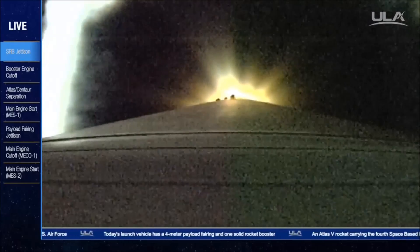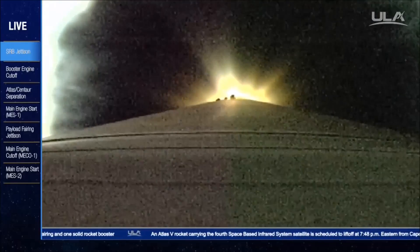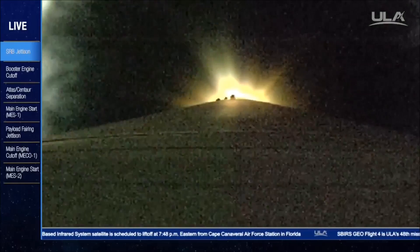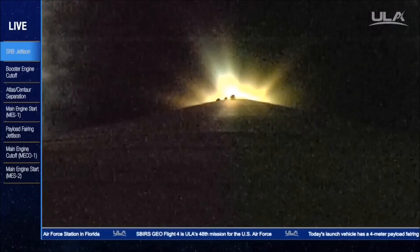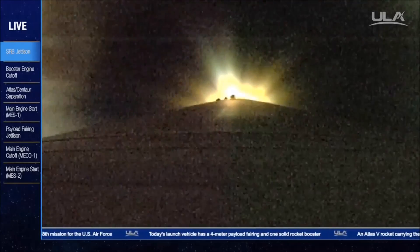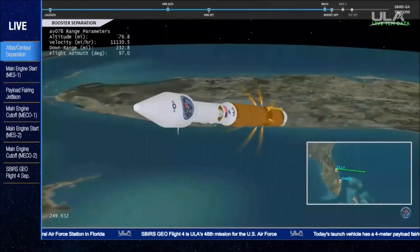Coming up on our 5G throttle segment. Centaur cool-down is underway. Pyrovalve has been fired, now throttling to maintain 4.6 G's. Centaur cool-down is complete, and we have MECO.